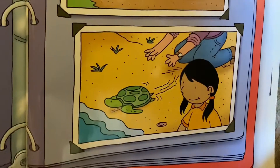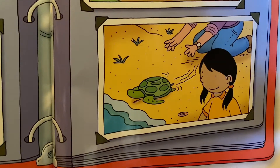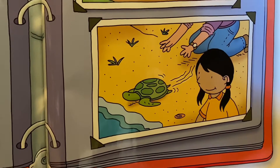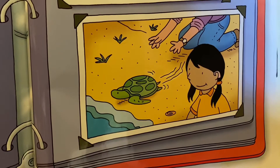Down here we see a mom and her daughter — they're releasing a turtle back into its home. We want to protect our wildlife. We can do that by not disturbing any animals. That goes for eggs, baby animals, even adult animals.